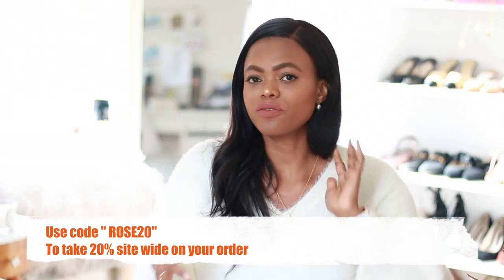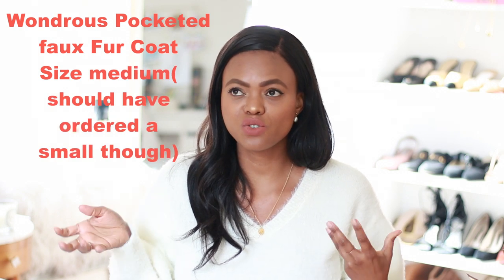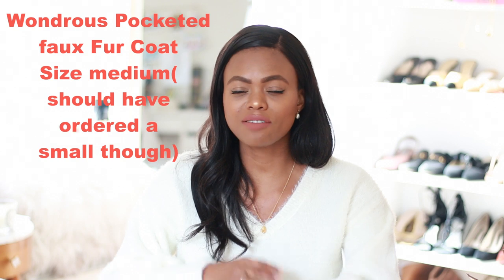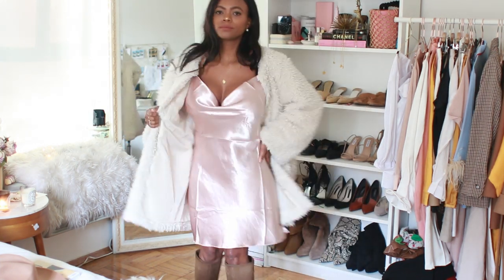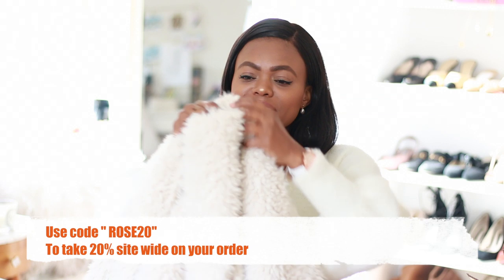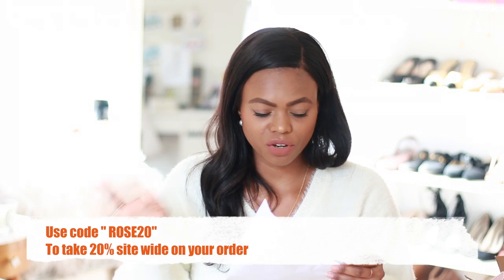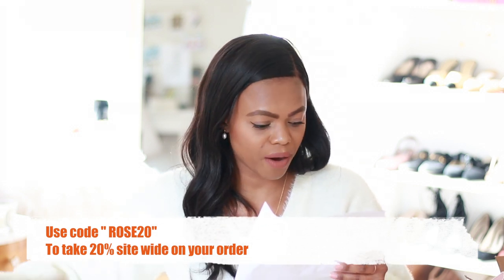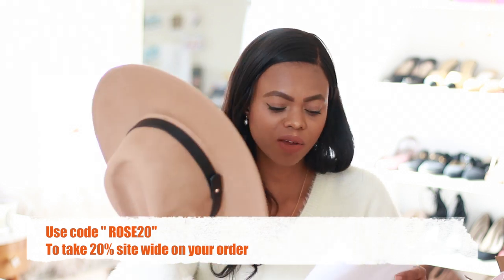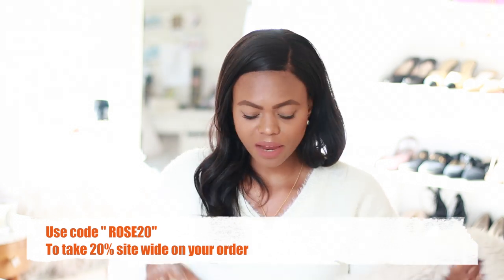I'm going to show you an outfit without the hat and then one with it. The hat was $44, though Vichy always has sales so you'll likely find it on sale. Next piece — I've been looking for something like this for the longest time. I don't really have any coats or jackets that give that 'va va voom, I am walking in the building' kind of vibe.